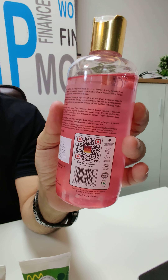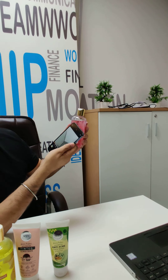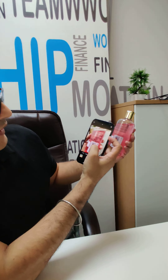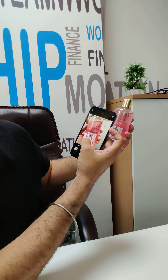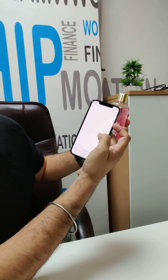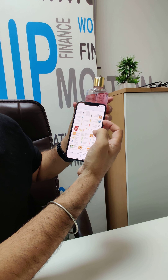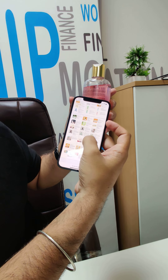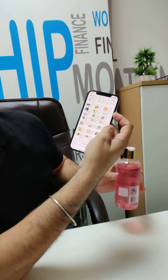I am going to scan it — you can see that there is a link, and this link will take you to our brochure in which we have all of the products. This is paperless, environment friendly, and you can get information on the entire product range.